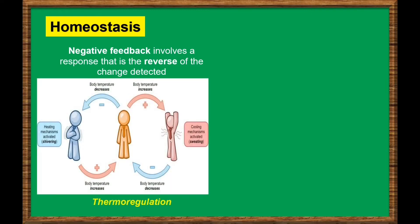Most body systems maintain homeostasis by using feedback mechanisms. There is what we call negative feedback mechanism, which involves a response that is the reverse of the change detected. This means its function is to reduce the change. An example of negative feedback is thermoregulation.